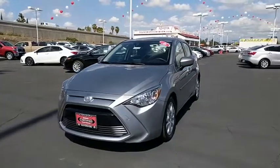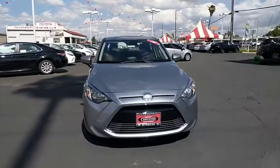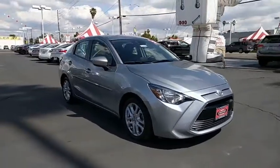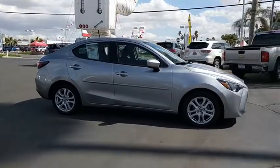The 2016 Scion iA. The iA has the energetic styling and sleek aerodynamics of a sedan you want to show up in. It comes with a lot of standard features with an impressive fuel economy. This vehicle has less than 20,000 miles.